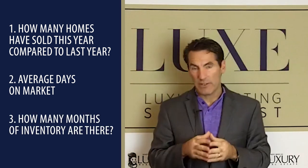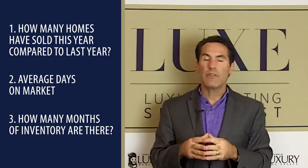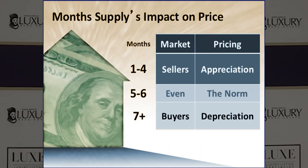And then the third number is months of inventory. It's real simple: when there's seven or more months of inventory, that's what we call a buyer's market. When there's five or six months of inventory, that's a balanced or neutral market. And when there's four months or less, we call that a seller's market.